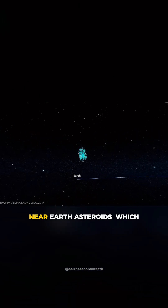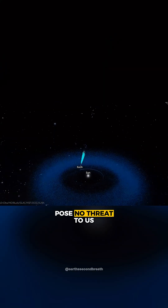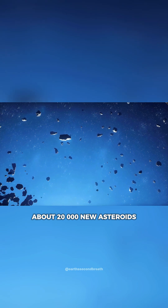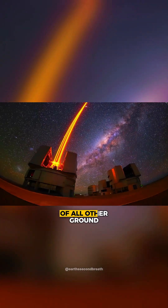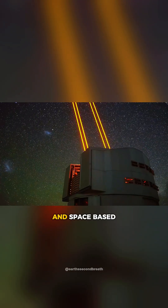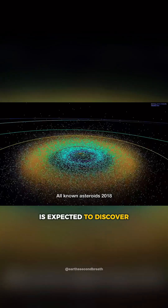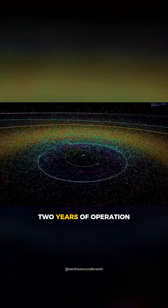This includes 7 near-Earth asteroids, which you'll be happy to hear pose no threat to us. For comparison, about 20,000 new asteroids are identified every year through the combined effort of all other ground- and space-based observatories. Rubin alone is expected to discover millions of new asteroids within its first two years of operation.